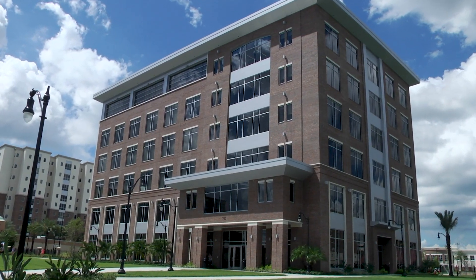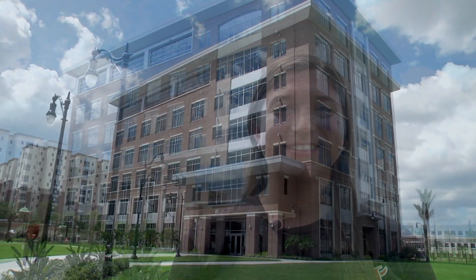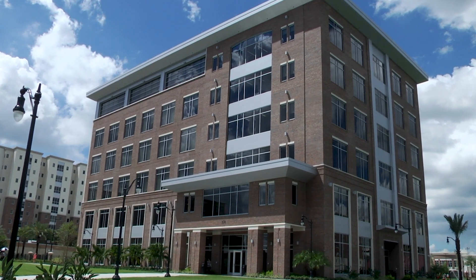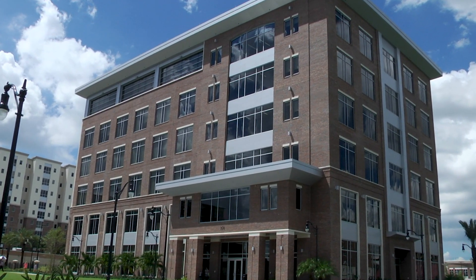Welcome to the University of Tampa's new graduate and health studies building. My name is Karen Graham and I'm a junior nursing major. I'm going to be giving you a tour of the building so you can see the exciting new opportunities this building brings to UT. At six stories and 91,000 square feet, the graduate and health studies building is UT's largest academic building to date.